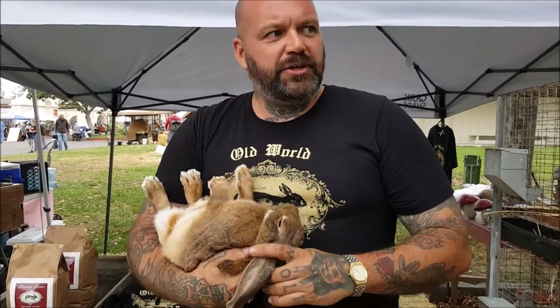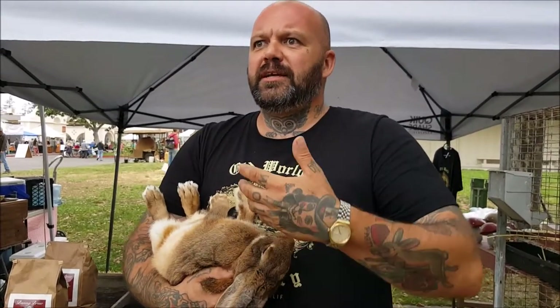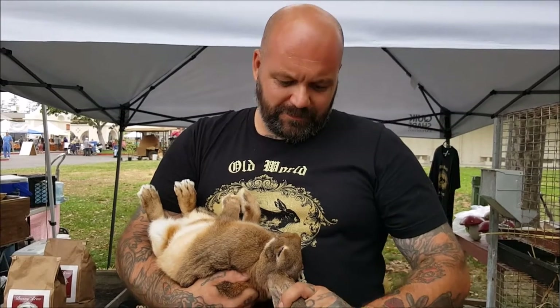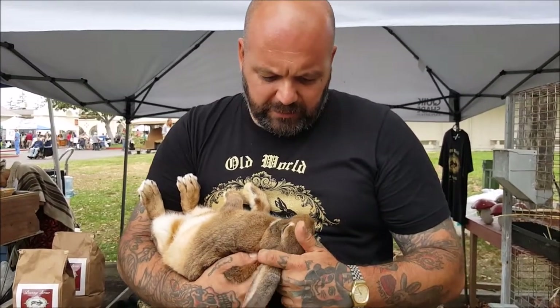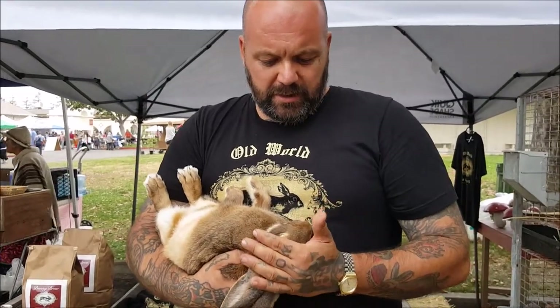Are we bringing out a recessive gene from a hundred or more years ago? Even longer — even back to the Egyptians, who raised rabbits. They didn't raise domesticated rabbits back then. So with breeding a lot of the old heritage breeds, we kept seeing this recessive gene coming out. Now we've kept the majority of them and we're finding traits of color, hybrid vigor, and different colorations in the meat.